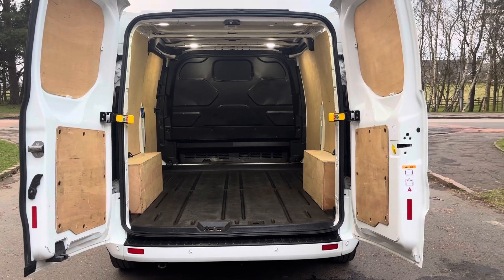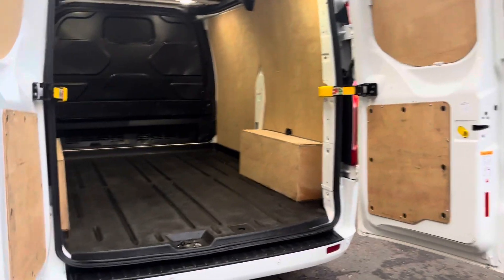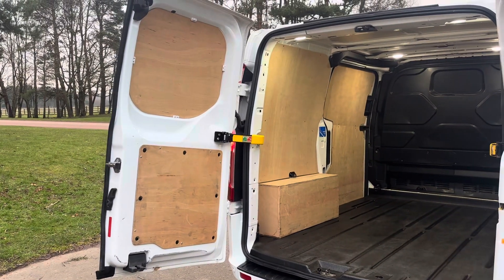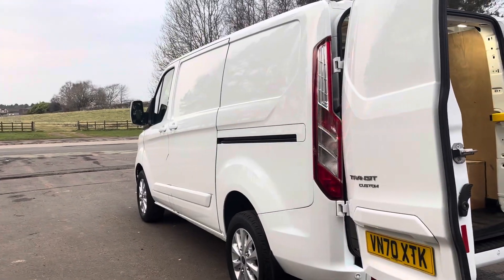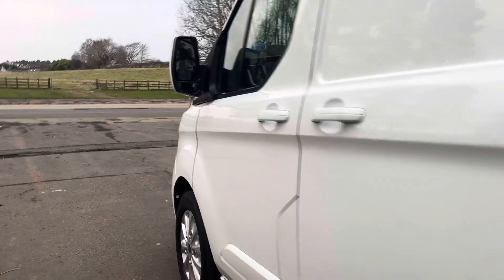It's got LED cargo lights fitted as well. Euro 6, obviously, and ULEZ compliant.